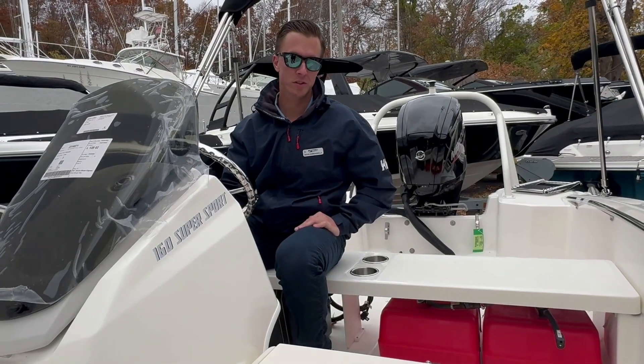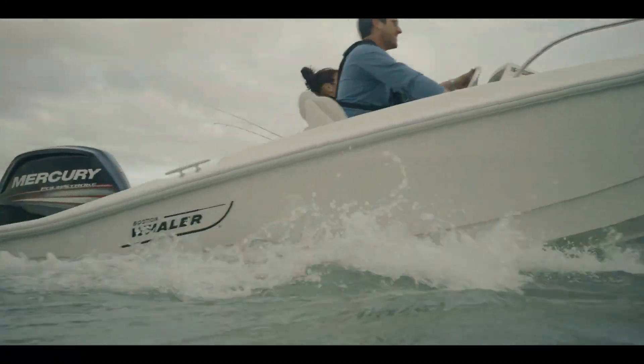The 16 Supersport is a great boat for the bays, the harbors, or any calm days on the ocean.